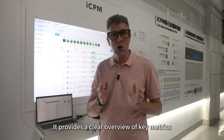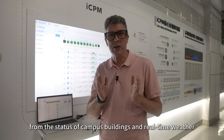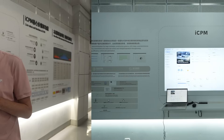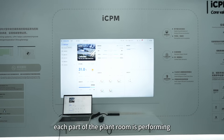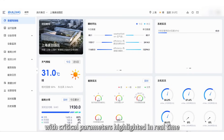It provides a clear overview of key metrics — from the status of campus buildings and real-time weather to the total input/output data for the plant room. A dynamic system diagram gives an at-a-glance view of how each part of the plant room is performing, with critical parameters highlighted in real time.